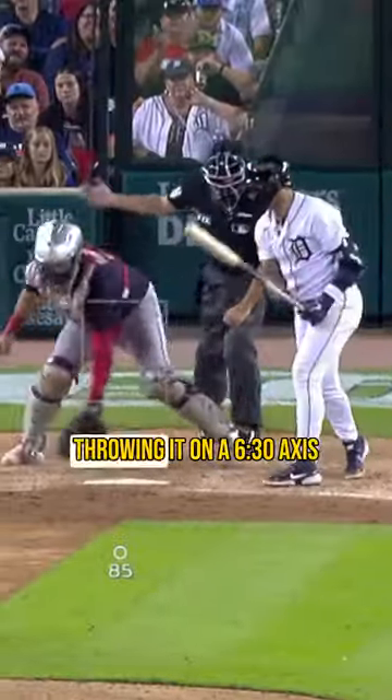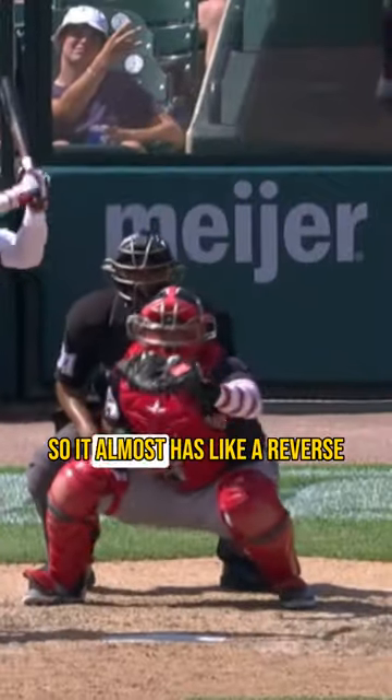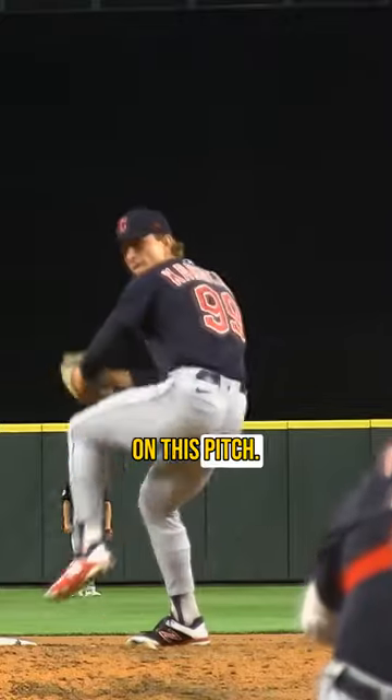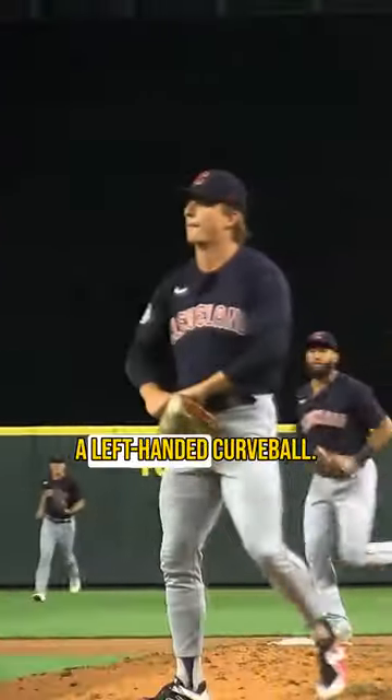With this pitch he's throwing it on a 630 axis at 53 percent efficiency, so it almost has like a reverse gyro screwball element to it, and you can see that with the movement profile. He produced a ridiculous 50 percent whiff rate on this pitch, and again it's coming from a high right-handed slot but really replicates like a left-handed curveball.